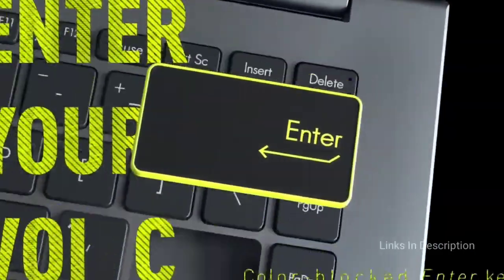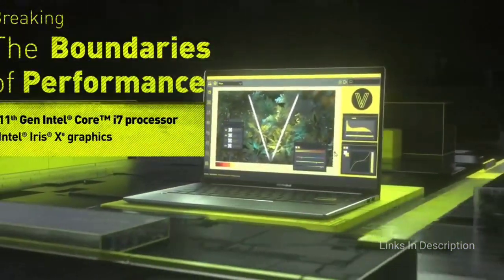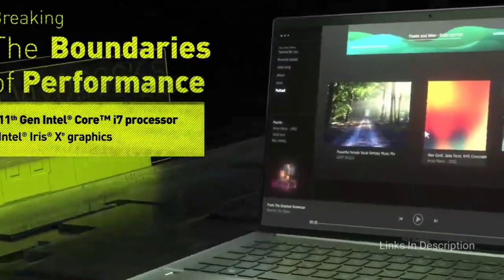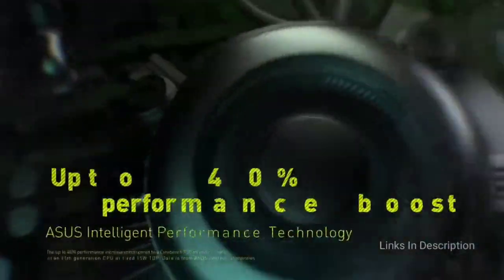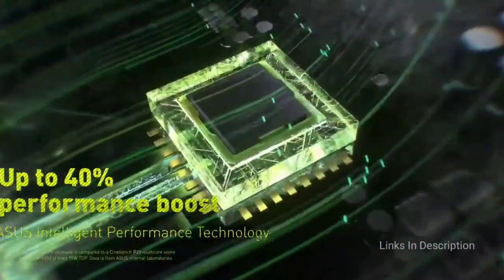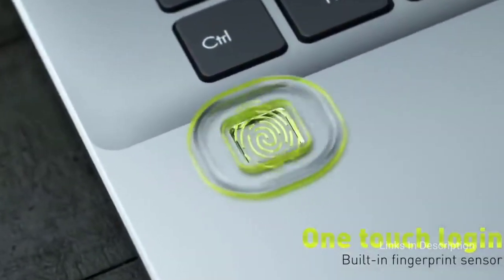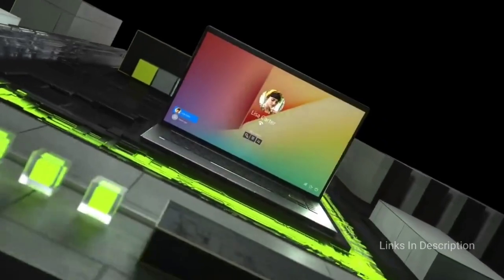The only issue that some reviewers have come across is the Vivobook's keyboard. Most reviewers have said they ran into issues with the backlight not working properly, though this doesn't happen in every case. You can buy this laptop for its affordable price, powerful performance, great design and thin and lightweight build. The disappointment with this laptop is its display and the keyboard.